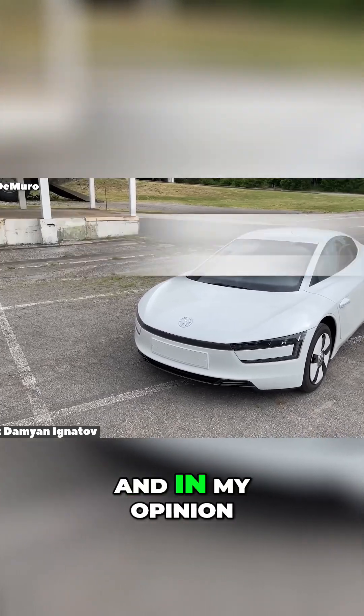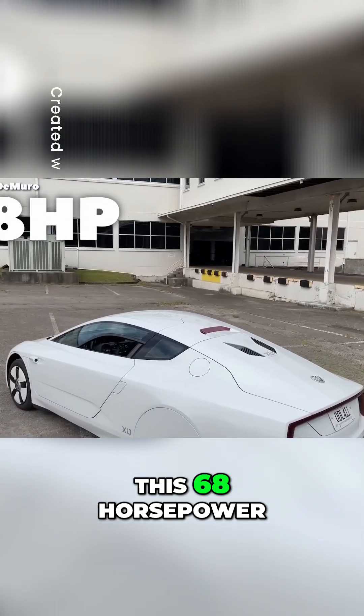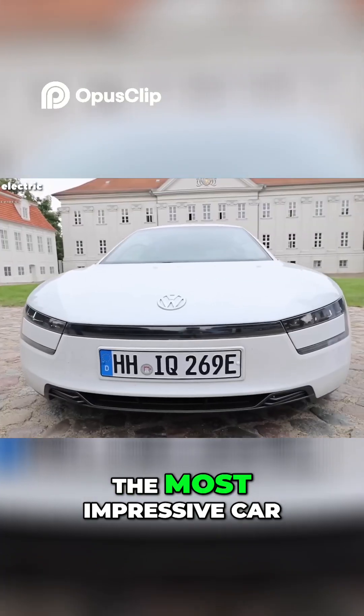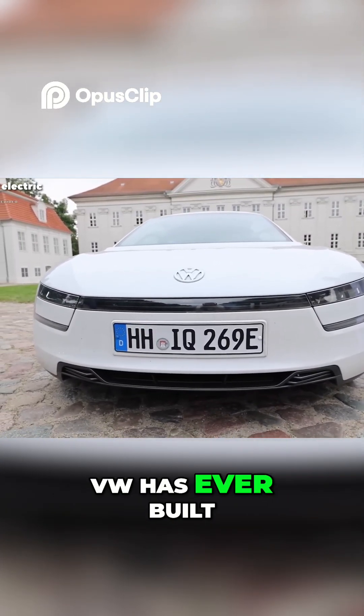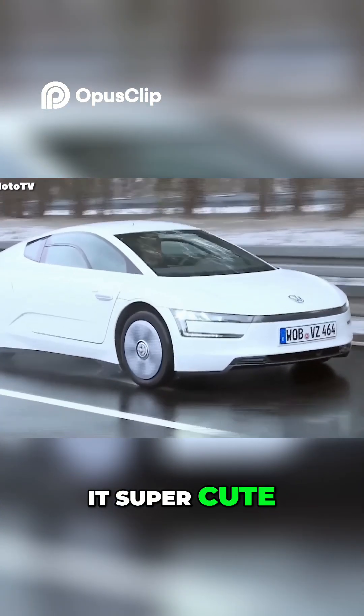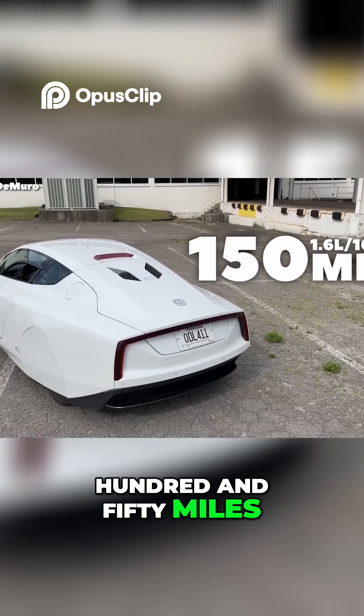This is the XL1, and in my opinion, this 68-horsepower, 0.8-liter, two-cylinder hybrid diesel is the most impressive car VW has ever built. And yes, that includes the Veyron, because not only is it super cute, it also gets 150 miles per gallon.